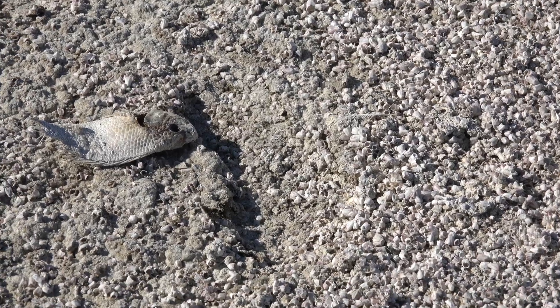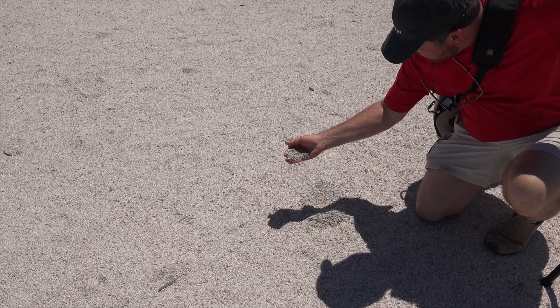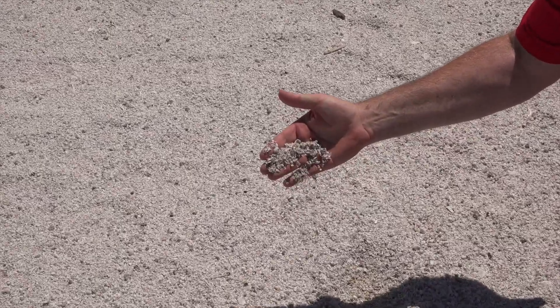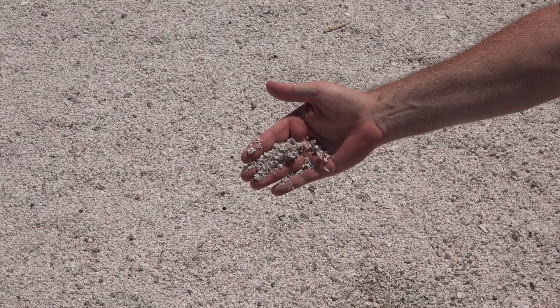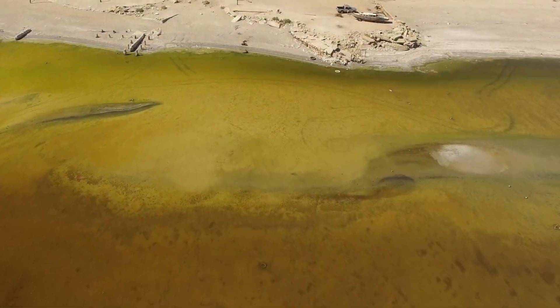The striking white beaches are not sand, but layers of barnacles and fish bones. The vibrant blue waters are merely a reflection of the desert sky — in reality, the sea's water is a caramel color.